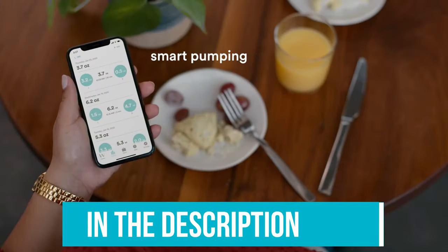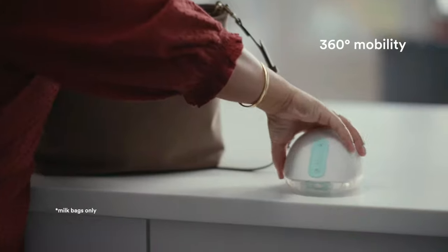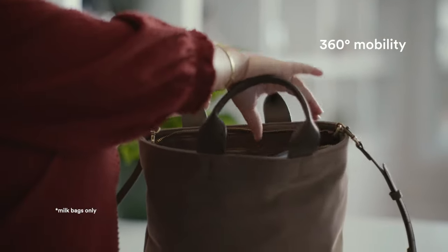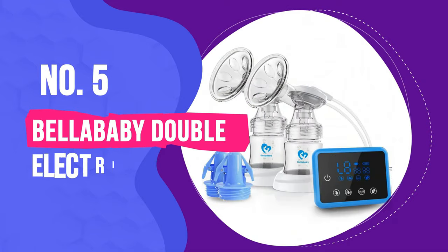As always, you can check pricing for any of these products in the description below. And if I'm able to get any discounts or coupon codes, I'll include those for you as well. Now let's get started. Number 5: Bellababy Double Electric Breastfeeding Pump.